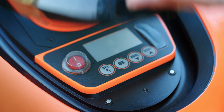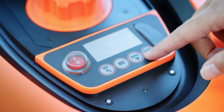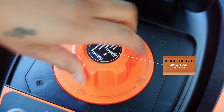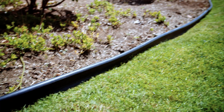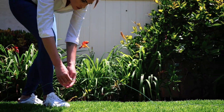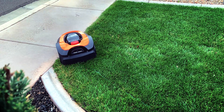Mowro allows you to make a customizable mowing schedule that adapts to your lawn needs. Mow every two days, adjust the level of cut, whatever you want. Mowro has you covered. Don't worry about the shape or size of your lawn. Mowro uses a perimeter wire that sets the boundaries for Mowro, ensuring accuracy in what gets mowed.